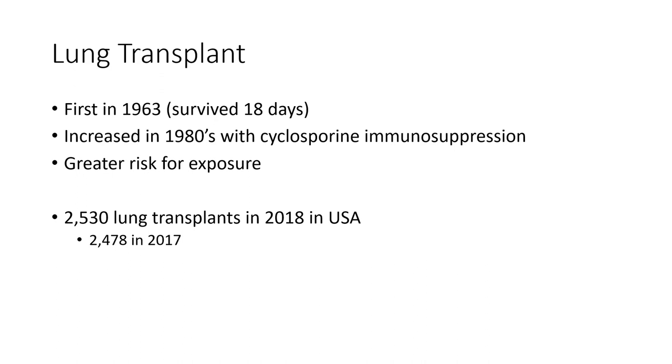Lung transplants generally have a greater risk for exposure because the transplanted organ is the lungs and you're always breathing in air. We typically try to keep patients in a sterilized environment, especially when they're exercising and out in the community. With heart transplants, whatever you breathe in doesn't go directly to your heart — but it does go directly to your lungs.